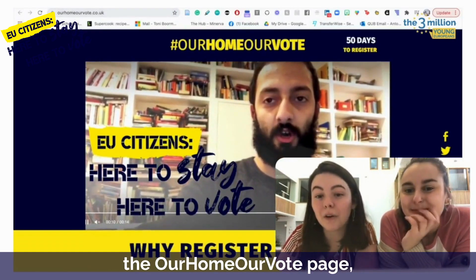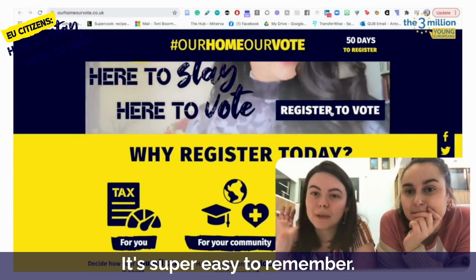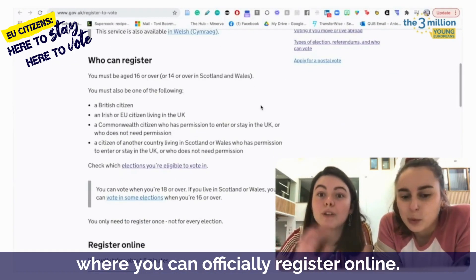Okay, so the first thing you do is you go to the Our Home, Our Vote page. It's ourhomeourvote.co.uk. It's super easy to remember. And then once you're there, we press the register to vote button. And what that'll do, it'll take you to the government website, where you can officially register online.